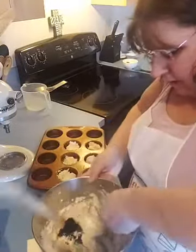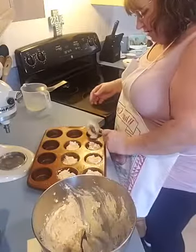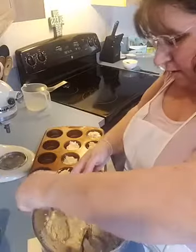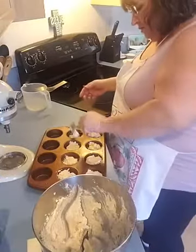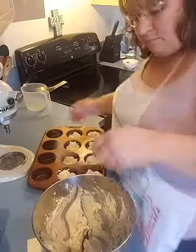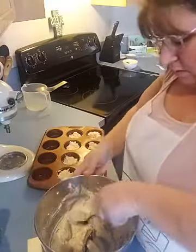You should get about 12 out of this mixture — that's what I got last time. It takes 10 minutes in the oven.